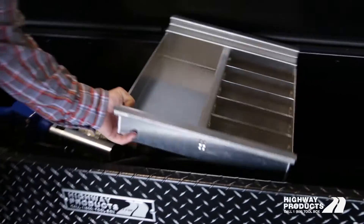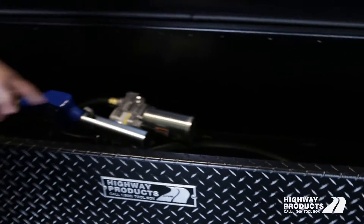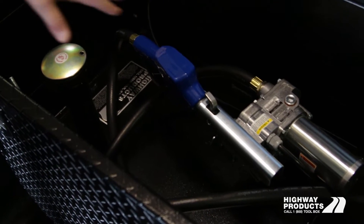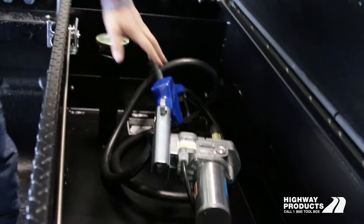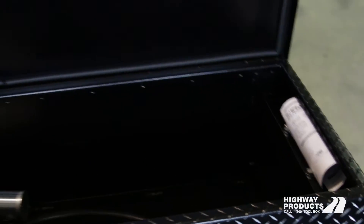You still have a lot of storage. It comes with an aluminum removable tray, and you've got a bunch of storage here for tools. You can still lock up all your stuff, and then you're locking up your fuel tank too. Nobody's going to be able to get to your fuel tank, rip off your fuel, your pump, or any of that stuff. It's all going to be safe and secure.